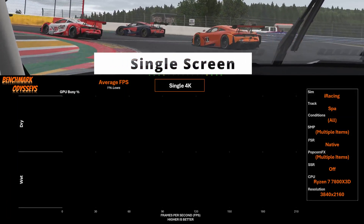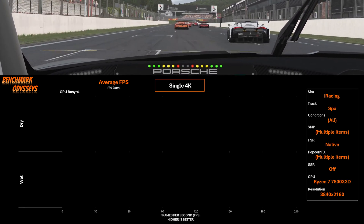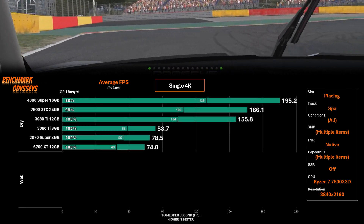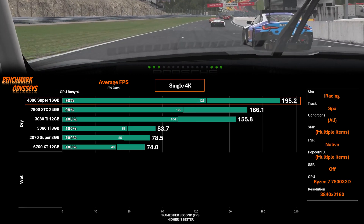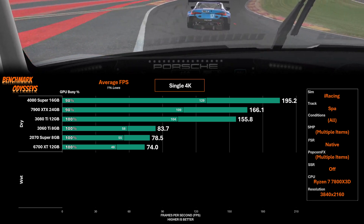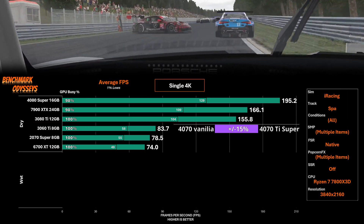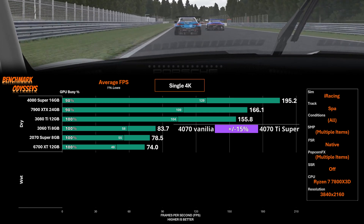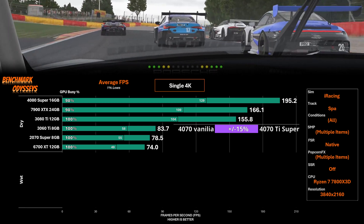We're diving right into the benchmarks, starting off with a dry versus wet comparison. On the right-hand side I'll have all the parameters — I know some of them show multiple items, that's just the Excel spreadsheet. I'll be running full native resolution unless stated otherwise and SSR will be set to off. The 4080 Super leads the chart with a 15% advantage over the 7900 XTX and a 20% advantage over the 3080 Ti. A common question I get in GPU comparisons is how well would a 4070 perform — you should use the 3080 Ti as your reference. Simplistically, the original 4070 is about 15% slower than the 3080 Ti, the 4070 Ti Super is probably 50% faster, and the 4070 Super is probably right around where the 3080 Ti is.